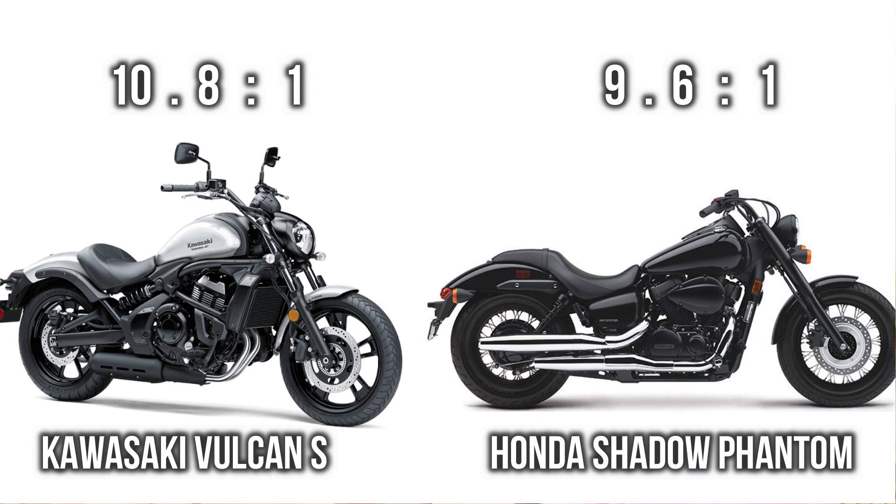Next we consider compression ratio. Here you can see Phantom is getting lower compression with respect to Volcanus. The higher compression in Volcanus really helps it to get more top speed and more power.